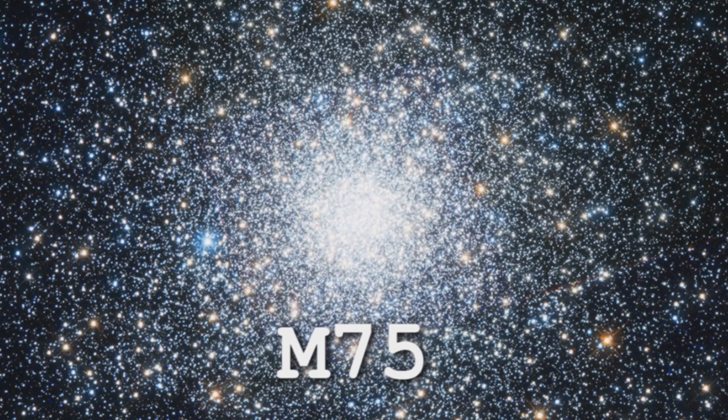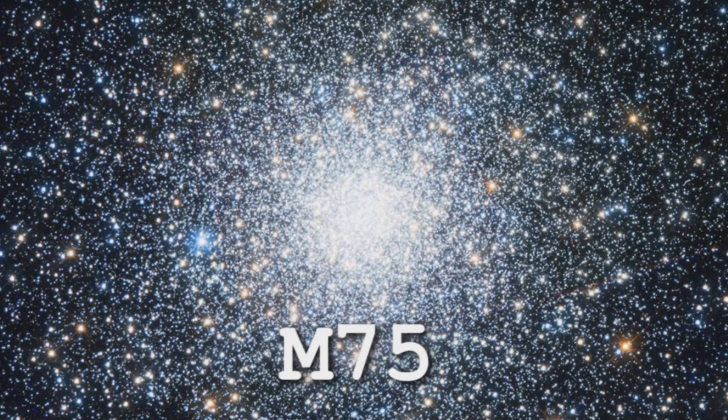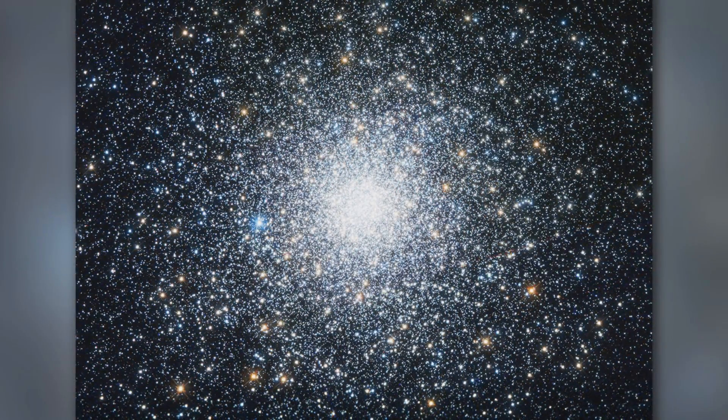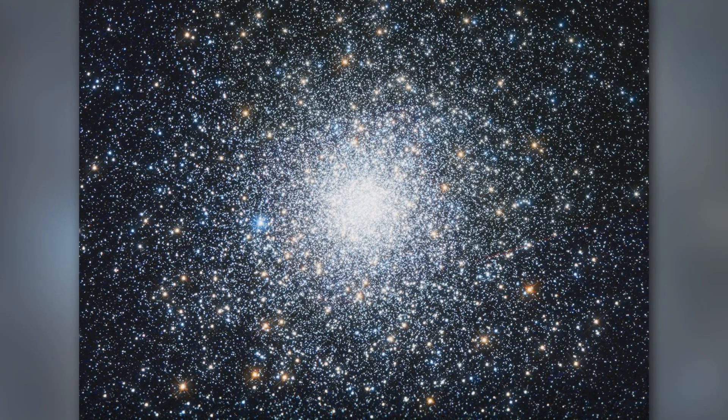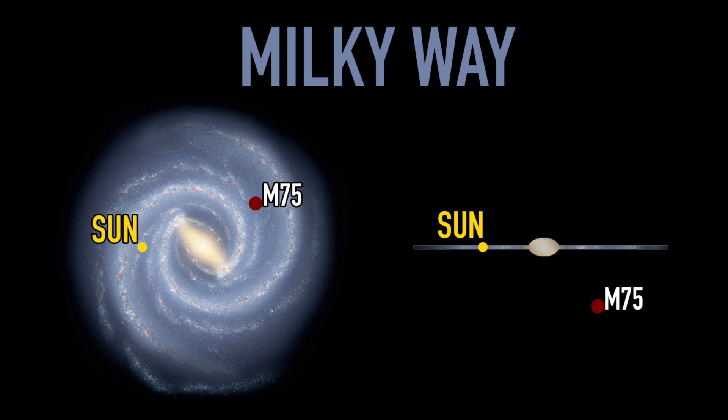M75 is a globular cluster with 400,000 stars in it, so it's pretty big. It's actually the densest globular cluster we know, because the majority of stars are in the central nucleus. It's about 67,000 light years away, on the other side of the center of the galaxy from us — making it the furthest Messier globular cluster from us in the Milky Way.